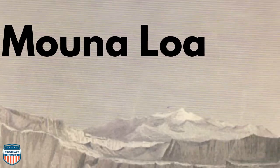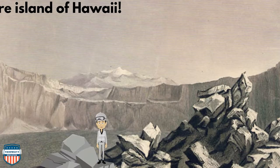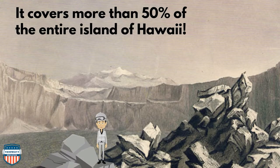Here I am at Mauna Loa in Hawaii. Mauna Loa is the world's largest volcano. It covers more than 50% of the entire island of Hawaii.